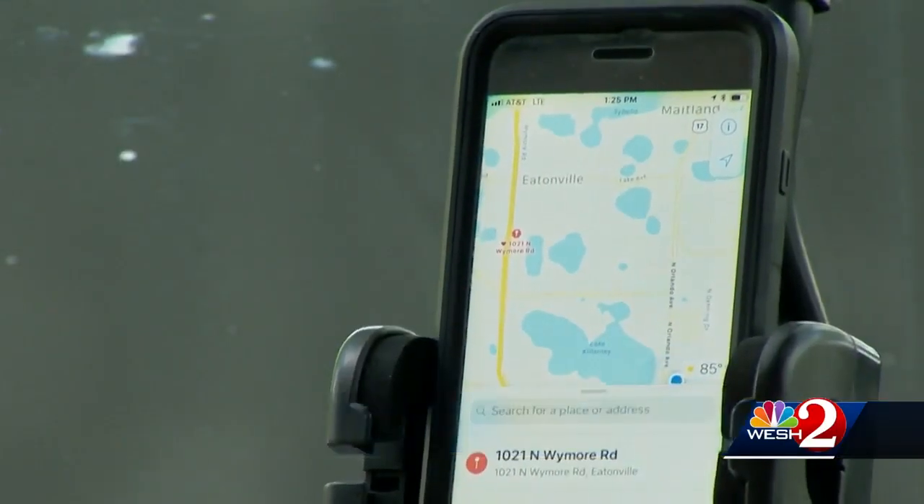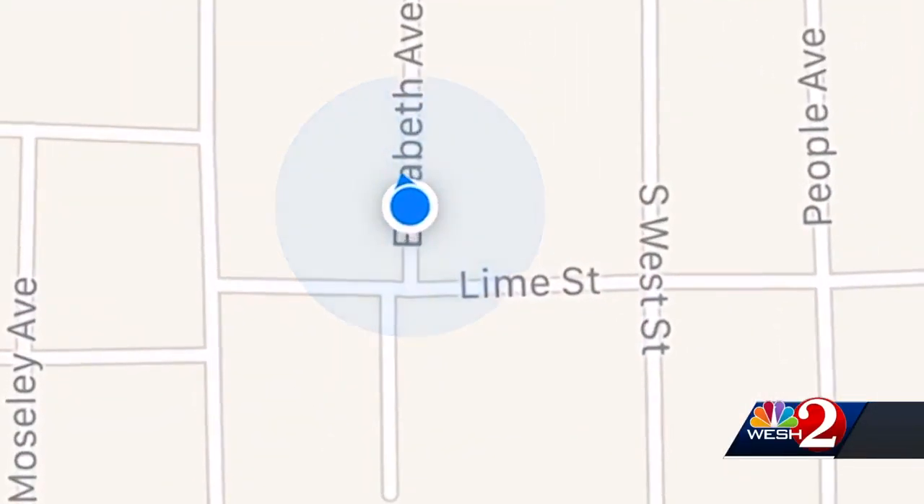Most of us are familiar with GPS — we use it several times each and every day, whether it's to find the nearby office complex, a restaurant, or getting around town. That same GPS is helping law enforcement track down suspects.